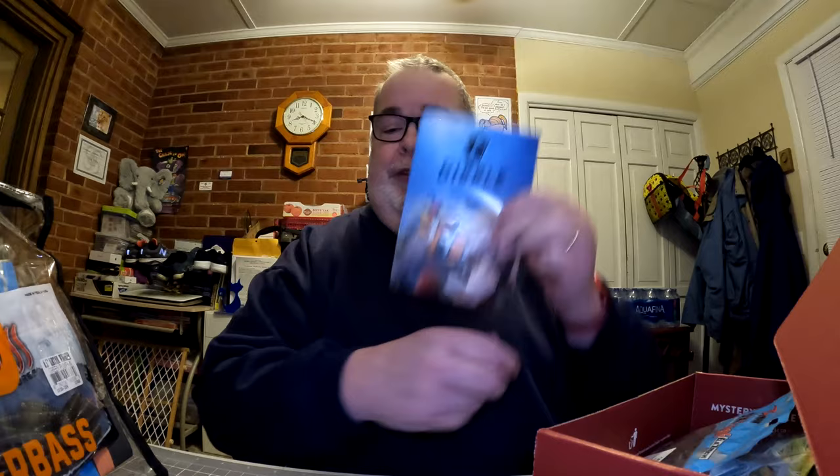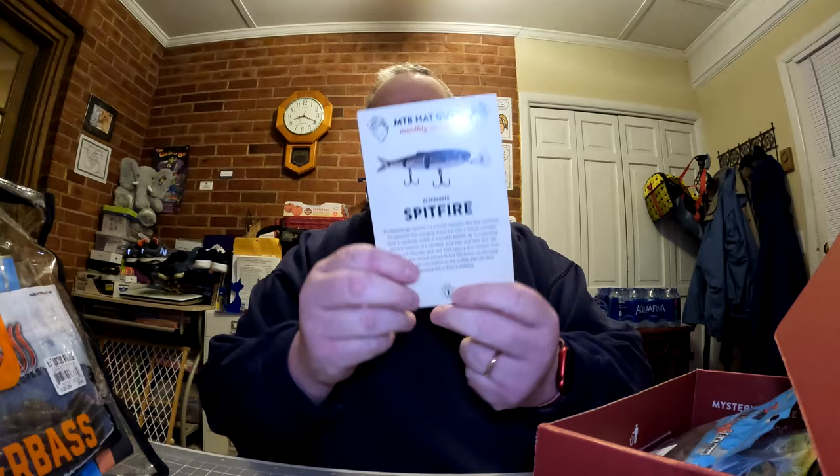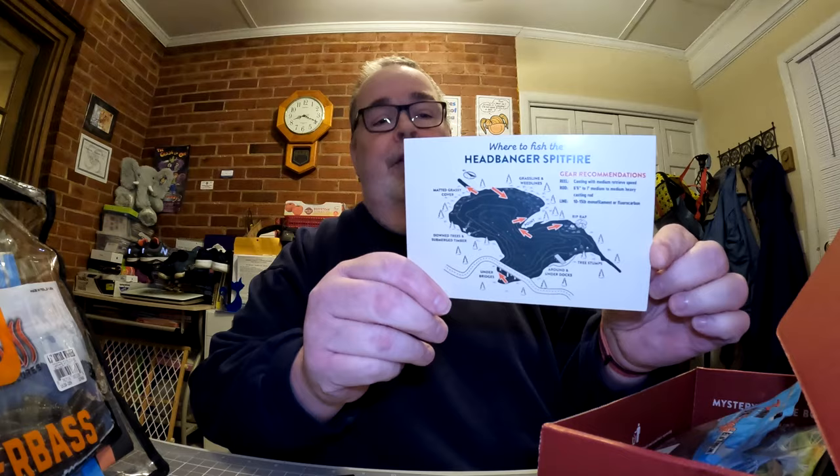First thing I like to do is grab the paperwork and all the literature out of the box, and then we take a look at the baits. This month we have the Dibble Digest — it's full of tips and tricks and all kinds of great things to read. I'd highly recommend taking a look through this pamphlet. Next thing we have is a card for the Headbanger Spitfire. It tells you a little about the bait itself, and on the back it tells you where and how to fish it.